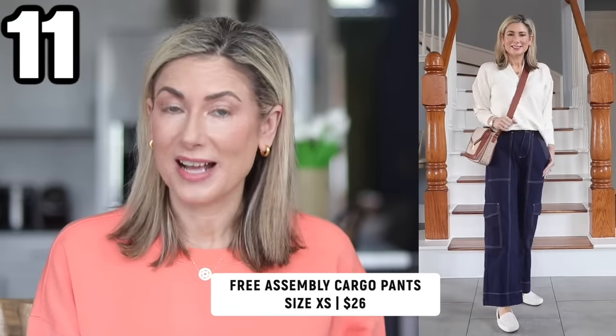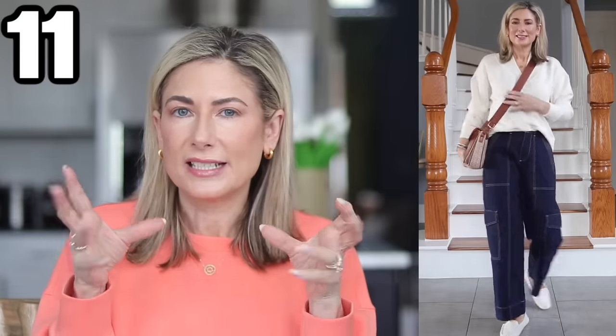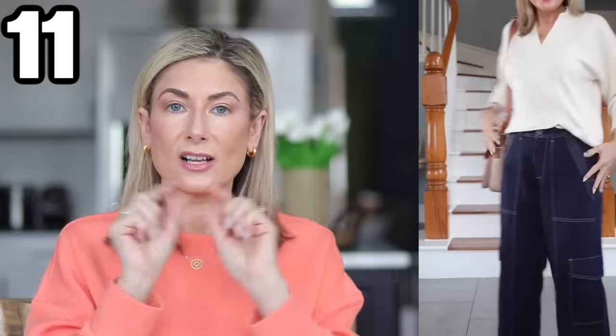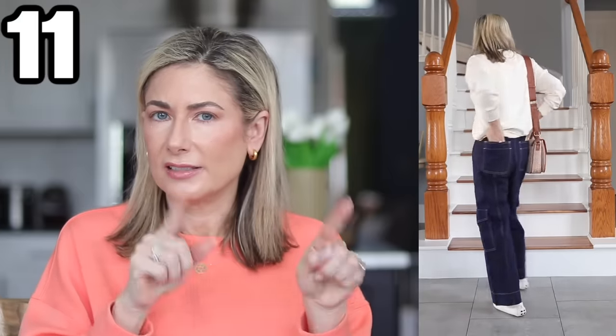I saw these pants on the website, thought I wouldn't like them, and was pleasantly surprised — they're my favorites going into spring. They also come in olive green. I love the contrasting stitching and the pocket placement. They almost have a cotton poplin feel — I did have to steam them but they didn't wrinkle throughout the day. They have a button closure and zip in front but with elastic along the waist so very forgiving. They're the perfect length for my height — I can wear them with flats or stacked sandals. Rowdy the dog apparently got some drool on the legs as well — he was very excited about these too.